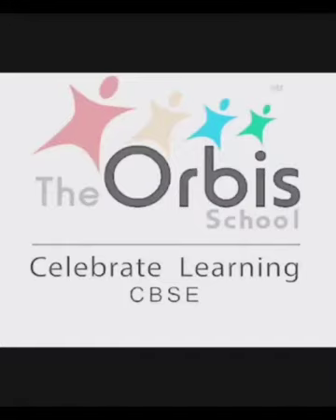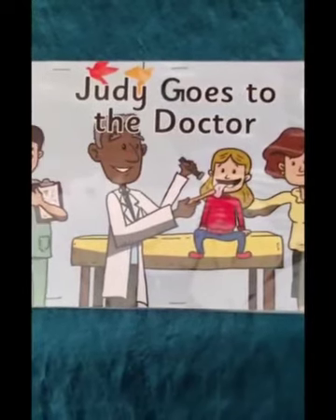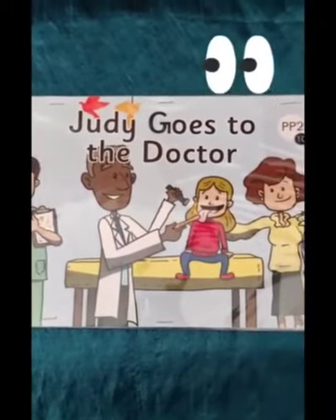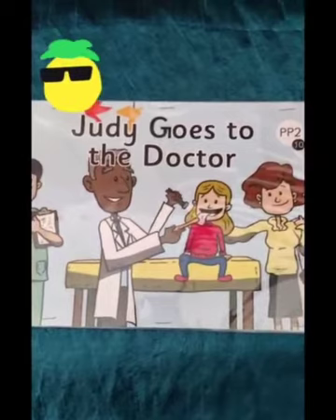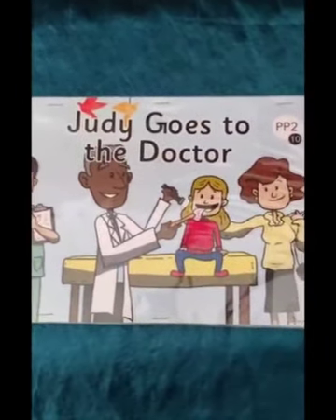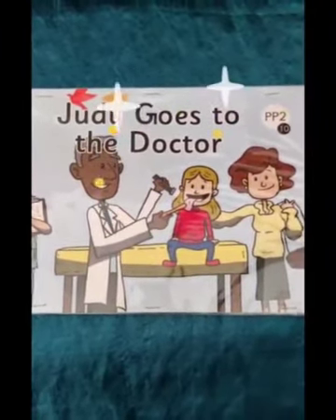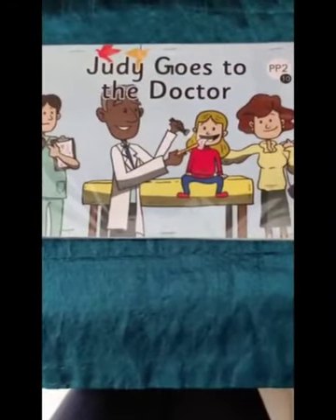Warm welcome and greetings from the Orbe School. Let's start the questions by reading the title of the story. I'm sure you all have read the story, so can we read the title of the story together? Judy Goes to the Doctor.